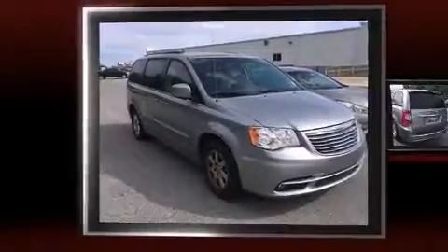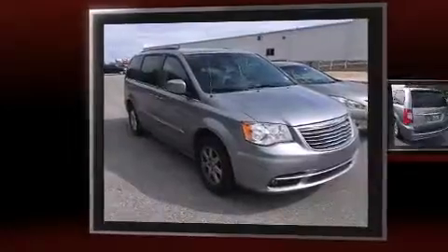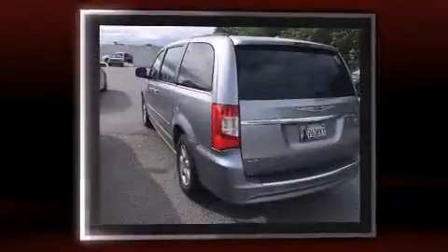Step into the 2013 Chrysler Town & Country. It features a front-wheel drive platform, an automatic transmission, and a refined six-cylinder engine.